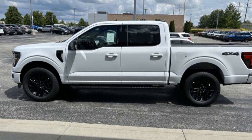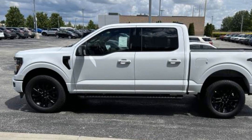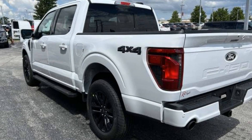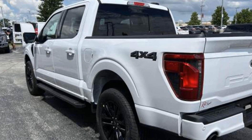2024 Ford F-150. This pickup truck offers two full rows of seating for premium comfort. In addition to its fantastic fit and finish, you'll also get Lane Keeping Assist and Lane Departure Warning.